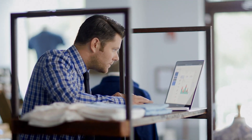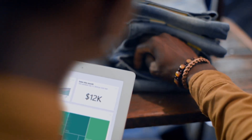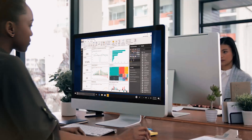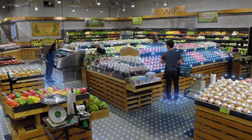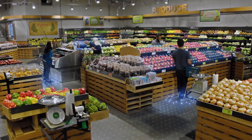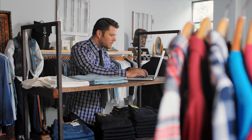Modern retail runs on modern technology. Intelligent data use is the new normal for running a business. But data isn't limited to clicks and screens — data is all around us, if we know where to look. Observational data, the data we generate as we move through the world, can be harnessed and analyzed to inform better business decisions.